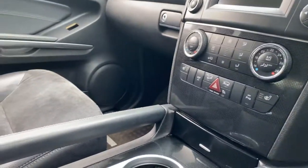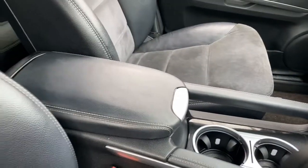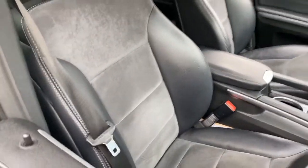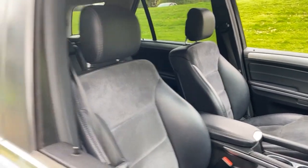It does have dual zone climate control with heated front seats. There are two good-sized cupholders and a great-sized armrest as well. The rest of the interior is in fantastic condition — it's a very, very comfy place to be. You can see the silver stitching on the headrests, which is a nice touch.